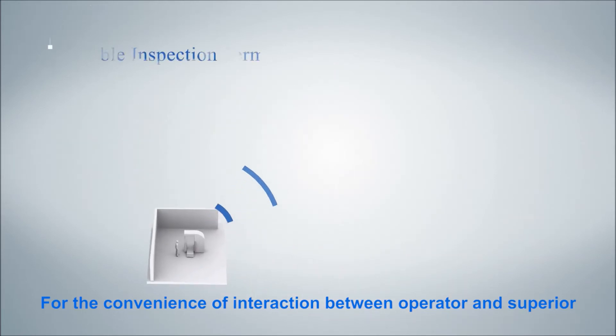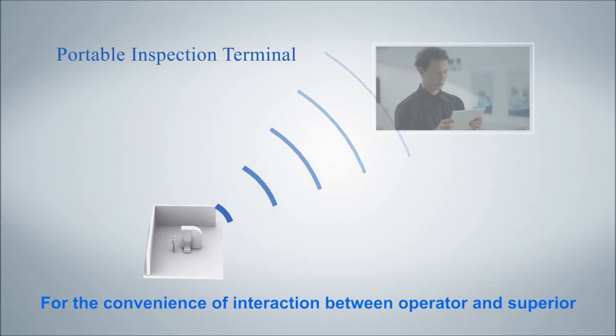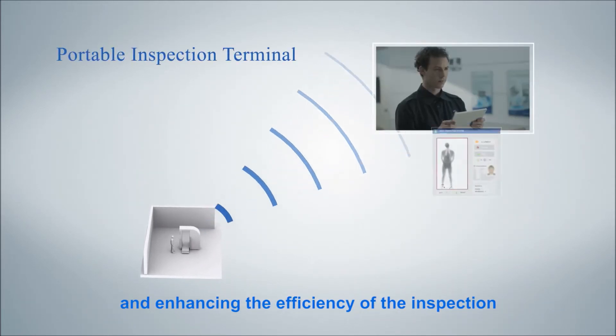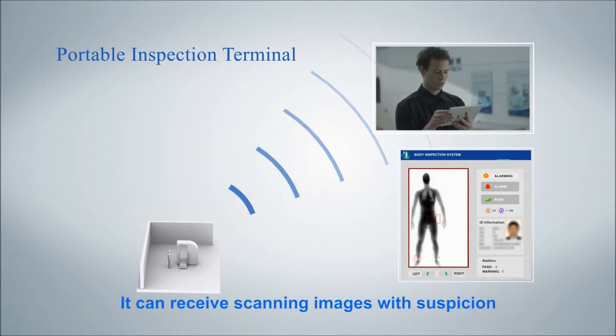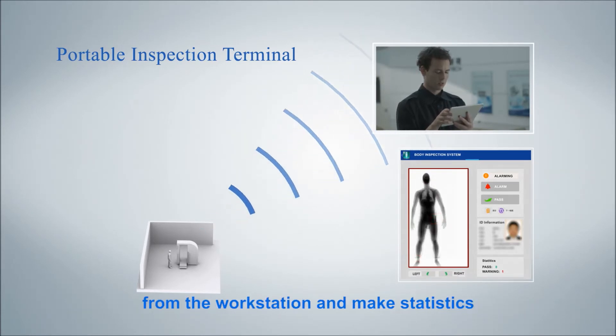For the convenience of interaction between operator and superior, and to enhance the efficiency of the inspection, a portable inspection terminal is provided as an option for superiors. It can receive scanning images with suspicion from the workstation and record statistics.